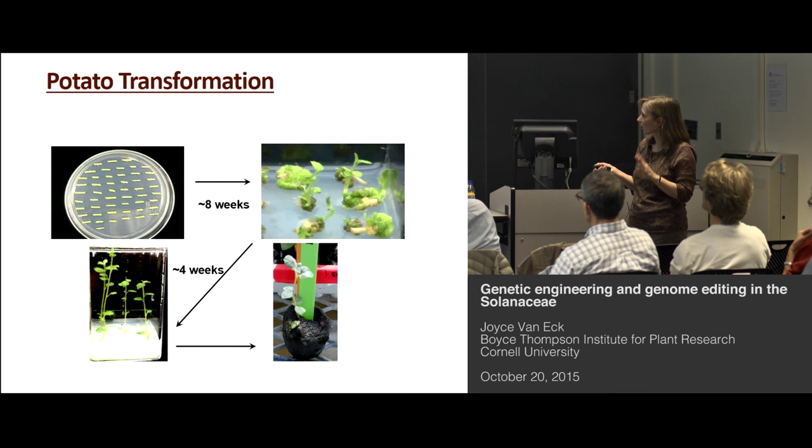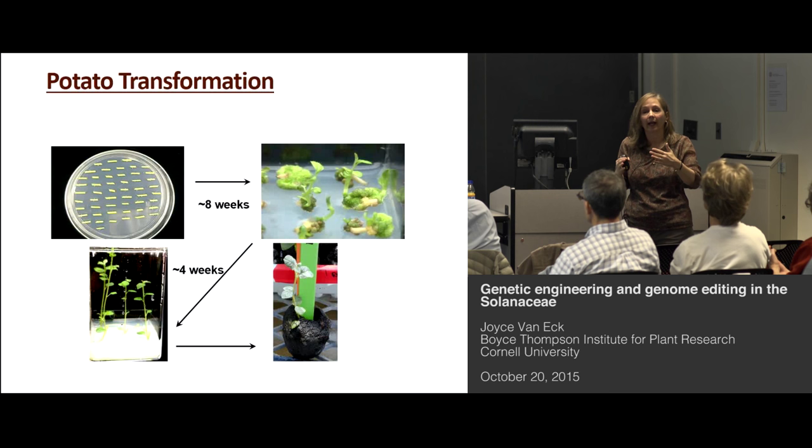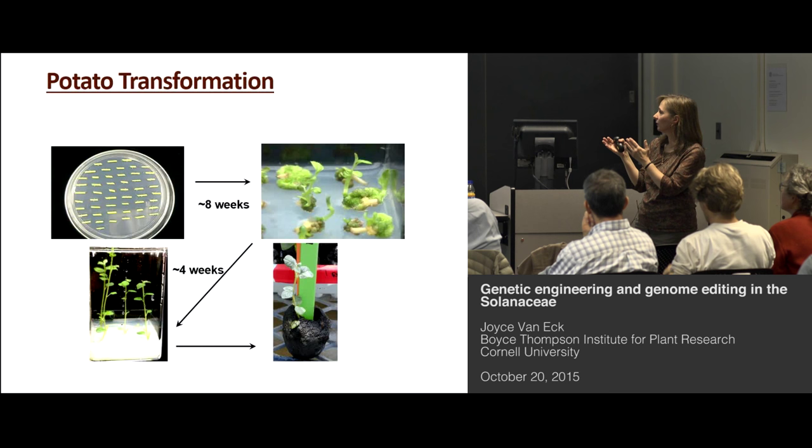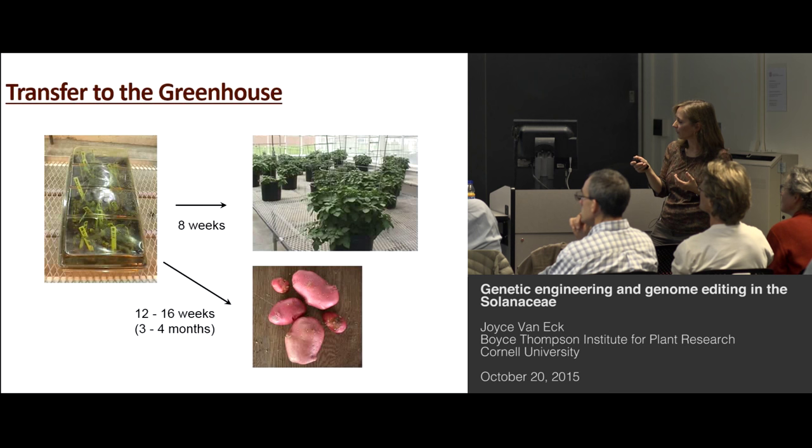After that co-cultivation period, they go to a plant regeneration medium containing growth regulators to give the signal to make plants. It contains kanamycin in this case, and also an antibiotic to keep down the Agrobacterium growth — because if we didn't include that, the Agrobacterium would overgrow those plant pieces and kill them. When the plants are about a centimeter tall, we cut them and put them on medium that also contains kanamycin, as a layer of verification that these plants are indeed transformed. If they root, we then do PCR, and we move the PCR-positive lines to soil.